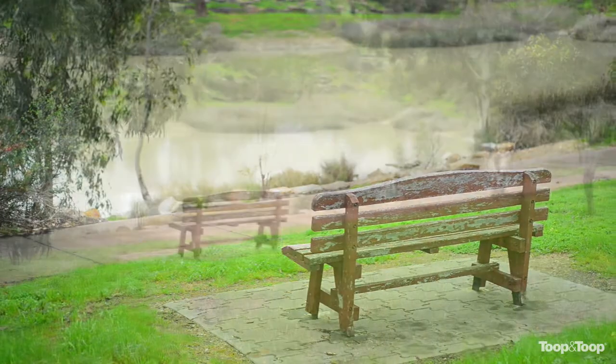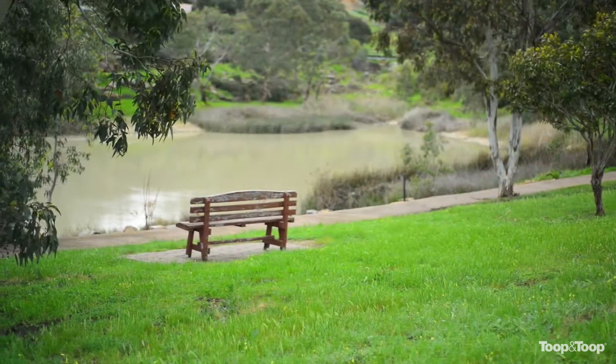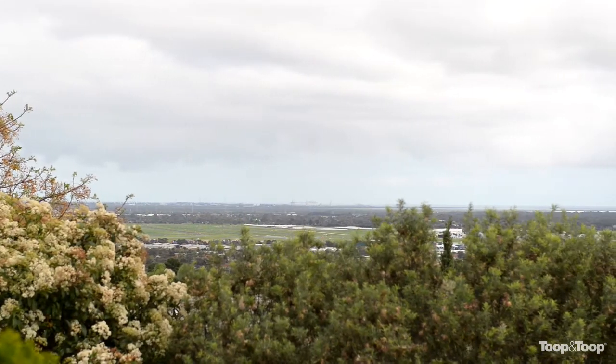Across the road is just a nice park area there with some very nice views out the back. For more information go to 13bayview.toop.com.au